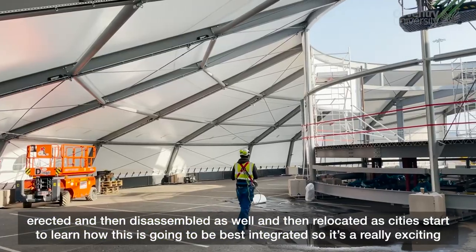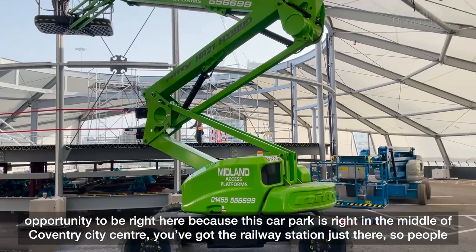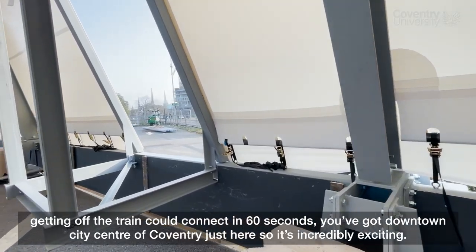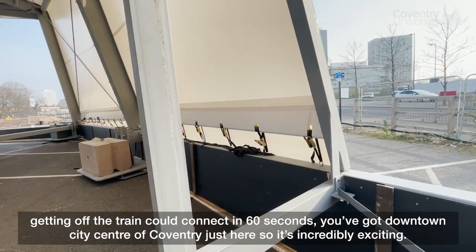It's a really exciting opportunity to be right here because this car park is right in the middle of Coventry city centre. You've got the railway station just there, so people getting off the train could connect in 60 seconds. You've got the downtown city centre of Coventry just here — it's incredibly exciting.